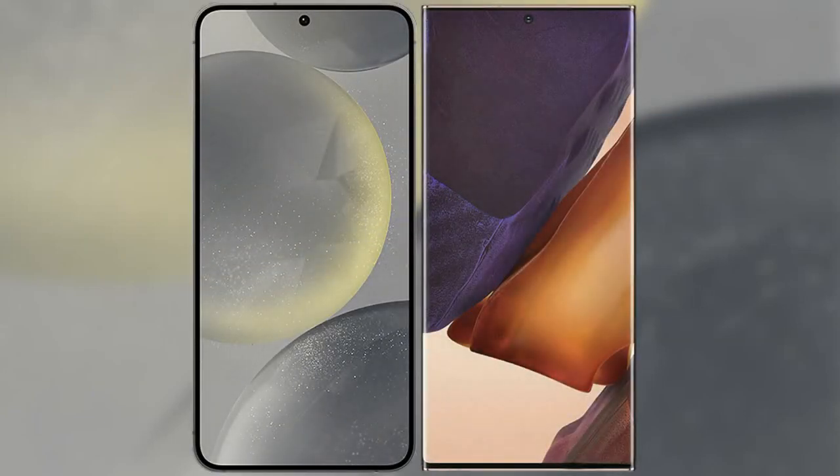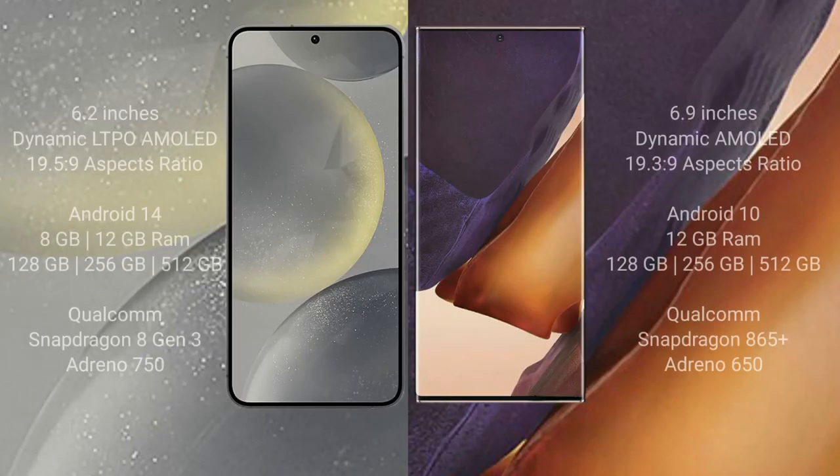I will compare the new Samsung Galaxy S24 with Samsung Galaxy Note 20 Ultra. Samsung Galaxy S24 comes with a 6.2-inch Dynamic LTPO AMOLED display and aspect ratio 19.5:9. Samsung Galaxy Note 20 Ultra has a 6.9-inch Dynamic AMOLED display and aspect ratio 19.3:9.